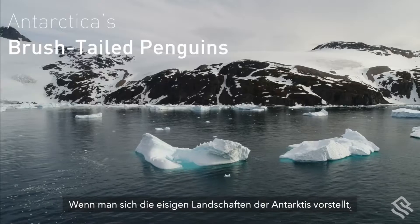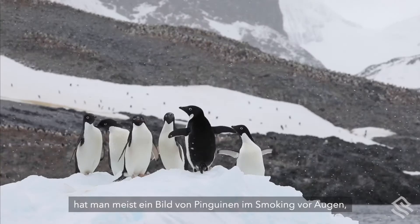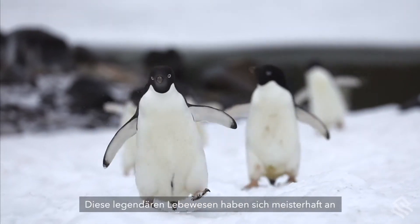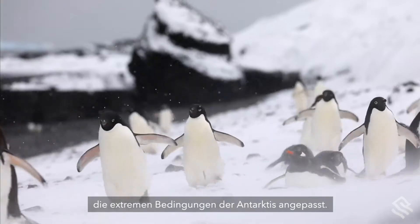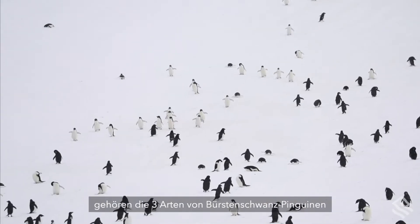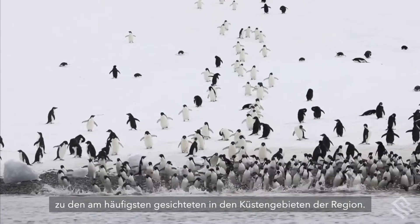When one envisages the icy plains of Antarctica, one's mind usually conjures an image of tuxedo-toned penguins as they brave the bitter cold. These iconic creatures have adapted masterfully to endure Antarctica's most extreme conditions. Behaviorally alike and equally lovable, the three species of brush-tailed penguins are among the most sighted in the region's coastal areas.